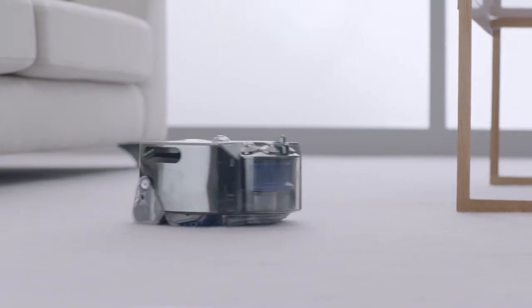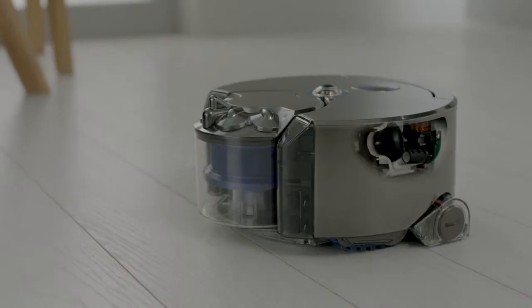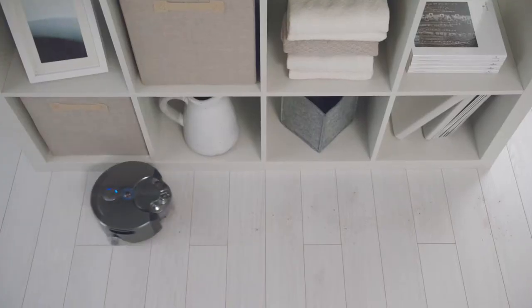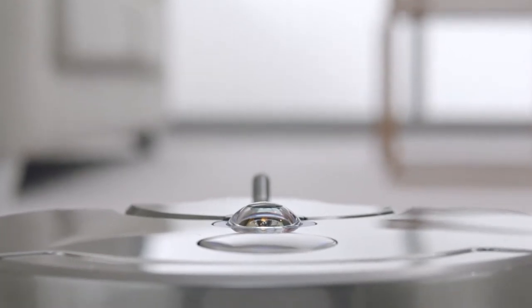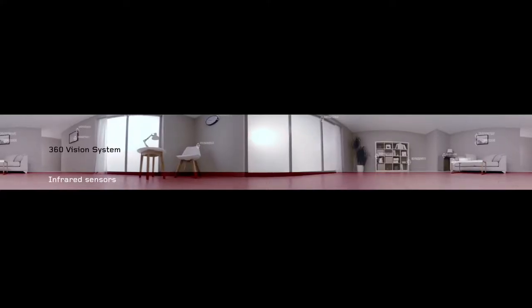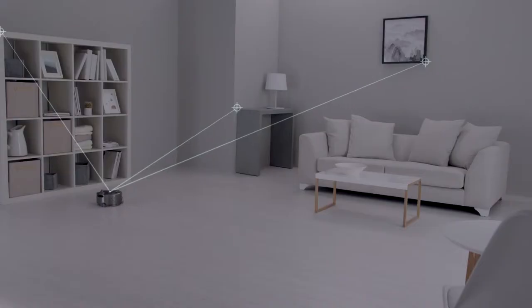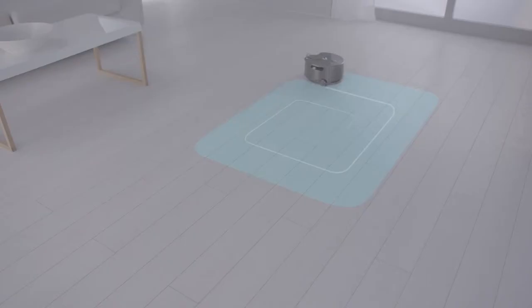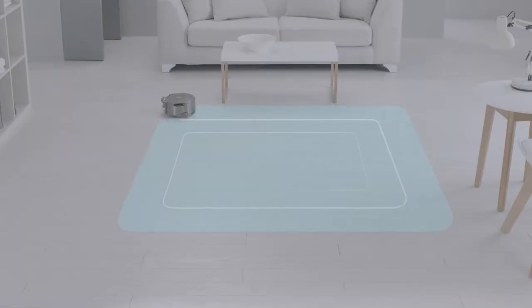The Dyson 360i robot is powered by the high-speed Dyson digital motor. It's small and light, yet delivers higher suction than any other robot vacuum. A unique 360-degree vision system sees all the way around itself at once, selecting reference points to track and triangulate its position — so it knows where it is, where it's been, and where it is yet to clean, systematically cleaning your home in three-meter grids.